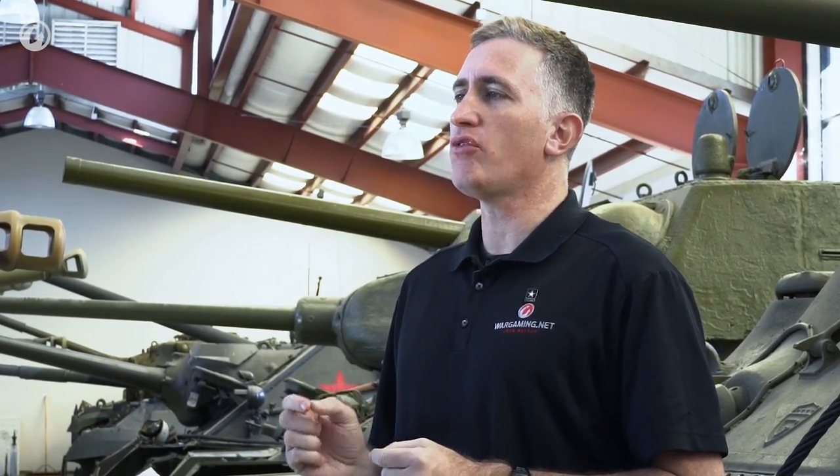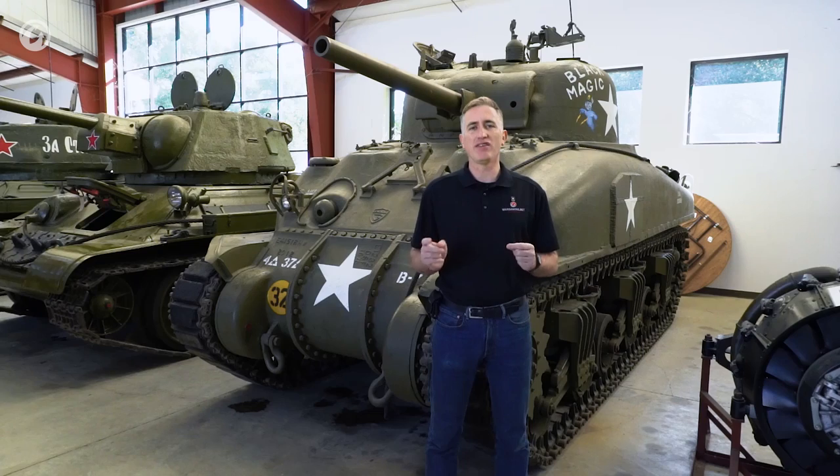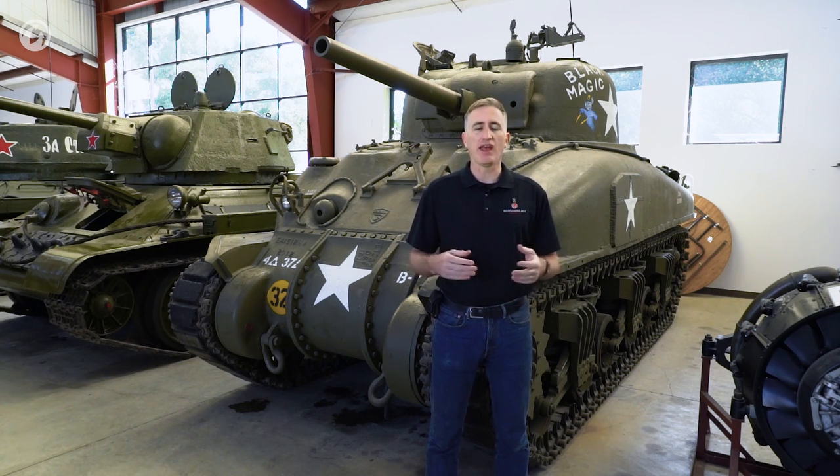Moving forward to August of 1943: that's when the Montreal Locomotive Works ceased production of the Ram and started production of the Grizzly. The Grizzly is basically an M4A1 built with a couple of local tweaks in Canada. Most of the 188 Grizzlies that were manufactured did not see combat. As a result, they generally survived the war. Thus, most of the M4A1s you see in private hands or in a museum today are actually Grizzlies, which have been backdated to look like an American M4.